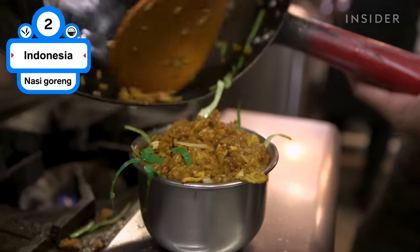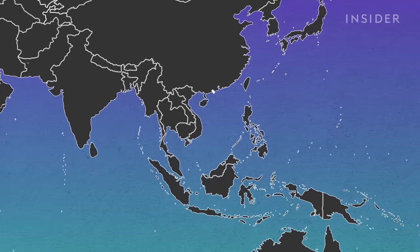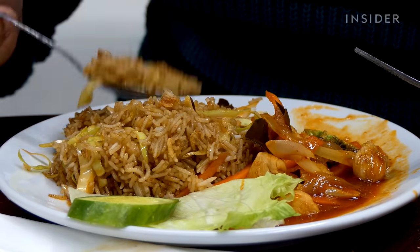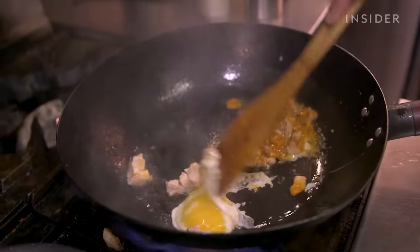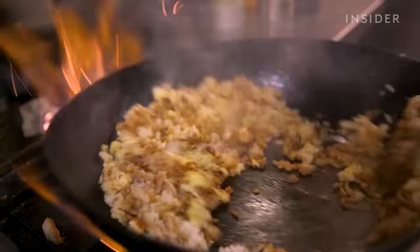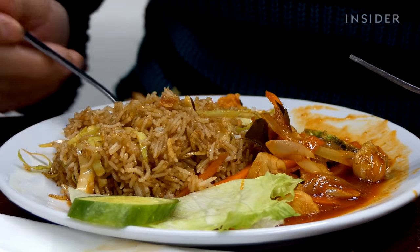Nasi Goreng is Indonesia's national dish and translates simply to fried rice. It's believed to have been introduced when Chinese immigrants made their way to Indonesia sometime between the 10th and 15th centuries. Nasi Goreng is made with an abundance of spices, garlic, shallot, and a sweet soy sauce called kecap manis. Meat, vegetables, and eggs can also be added in. Some accompaniments include fried prawn crackers, salad, or sambal, an Indonesian chili sauce.